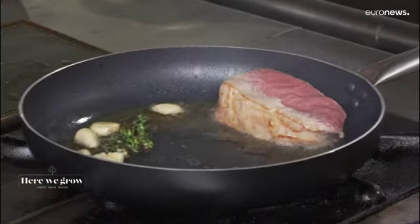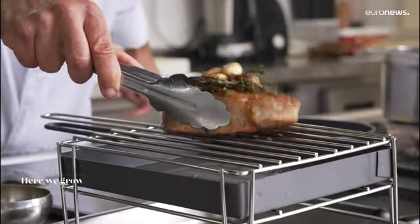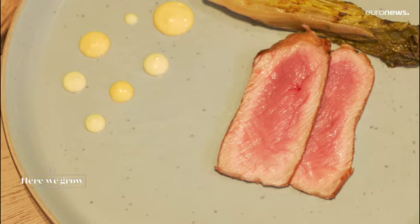A sirloin steak with herbs and garlic cloves, done to perfection — cooked with a good sear on the exterior and medium rare on the inside. It's a very tender meat, very juicy, and it has an exceptional flavour.